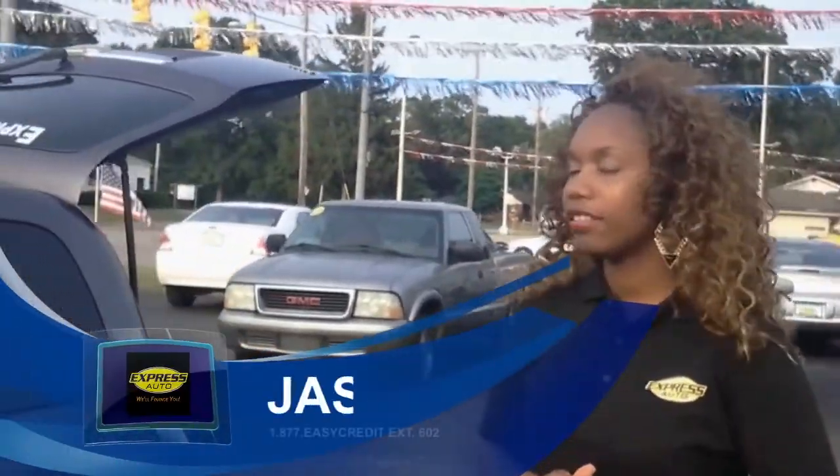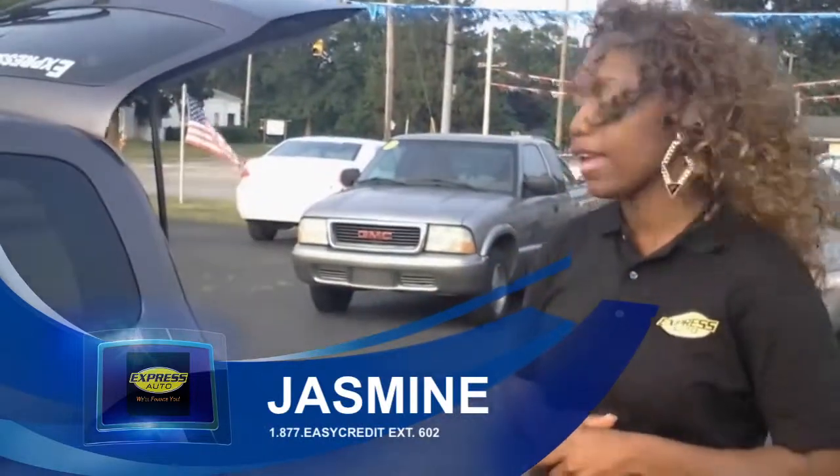This is Jazzy over here at Express Auto in Niles, Michigan. Today I'm going to show you this 2006 Chevy HHR.